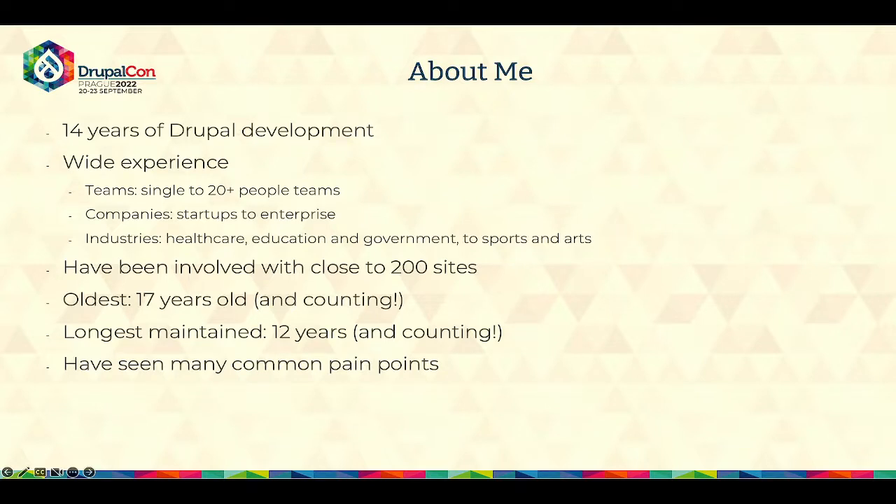From healthcare, education, government, sports, insurance, and so on. Over these 14 years, I've been involved in more than 200 websites. The oldest Drupal site I'm still working on is 17 years old, and the one I've maintained the longest since I built it is 12 years old. This is really to mention that I've seen many common pain points across different industries, projects, and companies, and those pain points are what I want to talk about today.